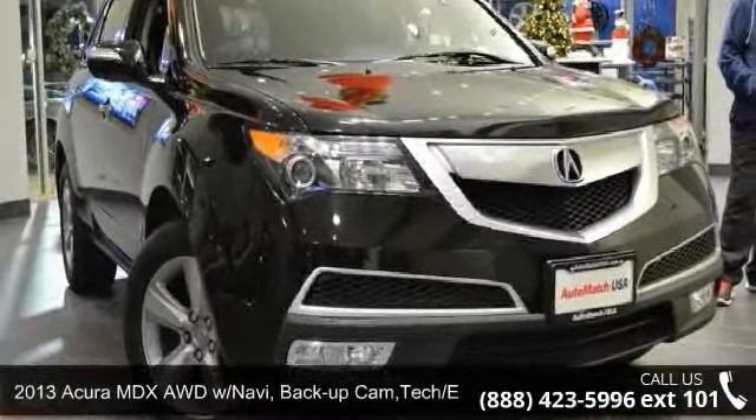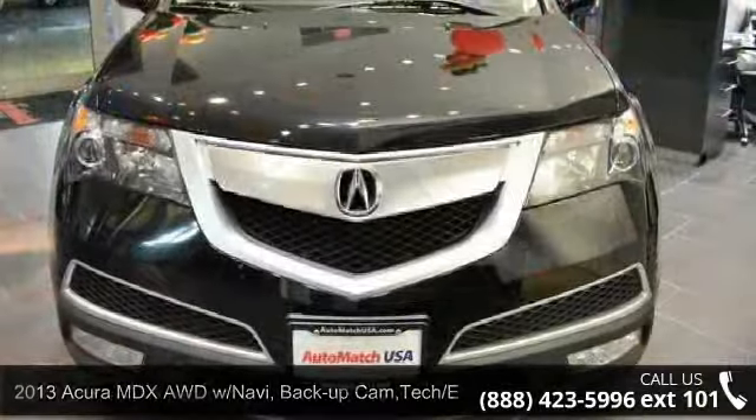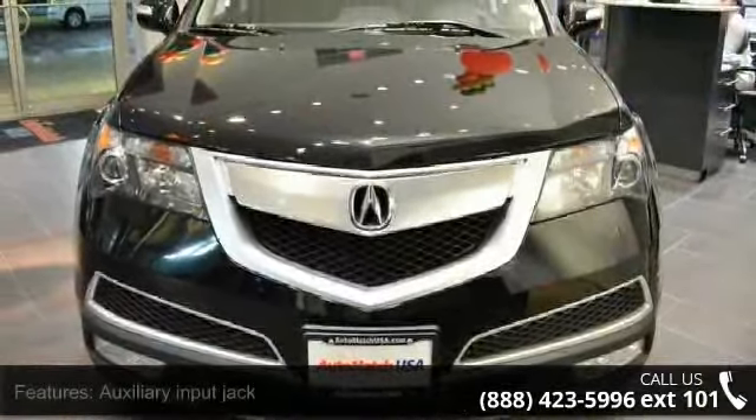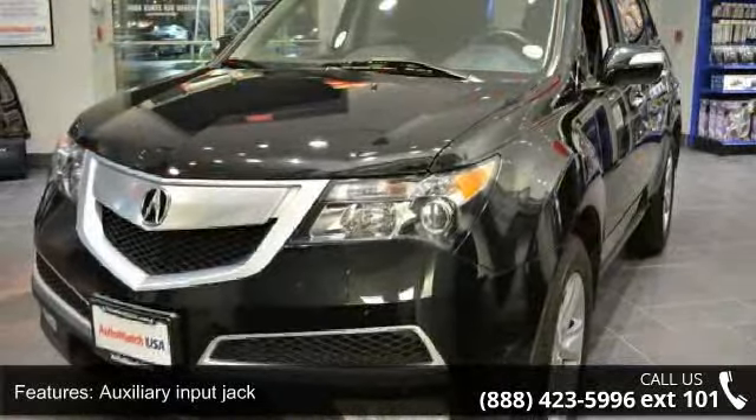Step into the 2013 Acura MDX. Don't miss this great deal on a luxury vehicle. This vehicle comes with a reliable six-cylinder engine connected to a smooth-shifting automatic transmission.